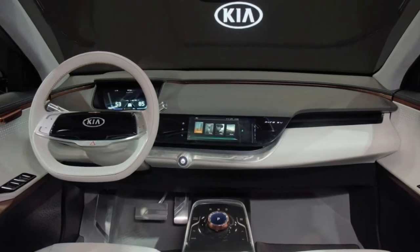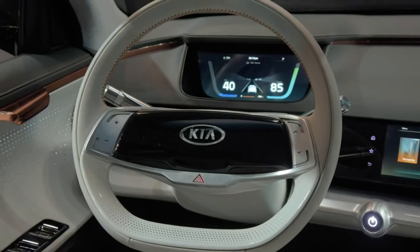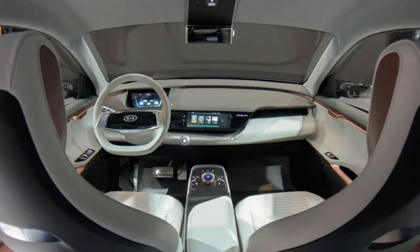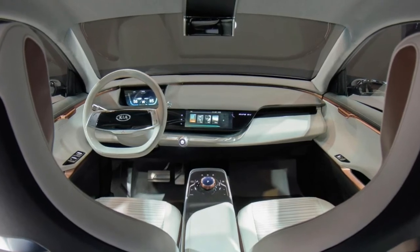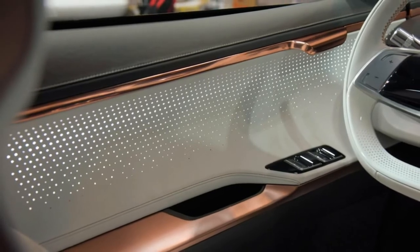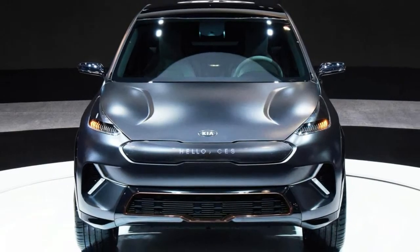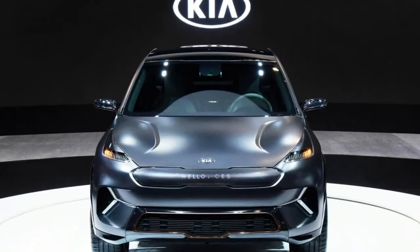Elsewhere, the concept has a digital instrument cluster, an infotainment system, and a unique shifter. Another notable feature is the concept's human-machine interface (HMI), which allows drivers to log in using facial and voice recognition technology. When the system recognizes a driver, it will automatically adjust the vehicle's settings to their presets.